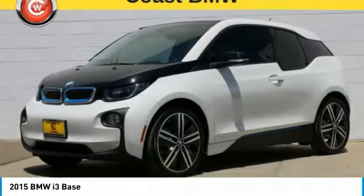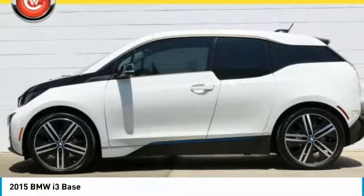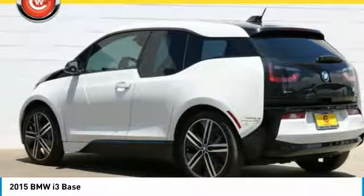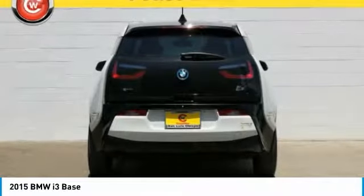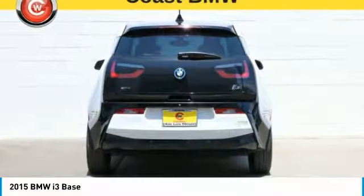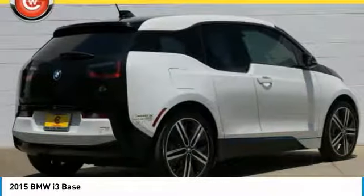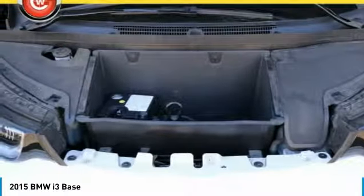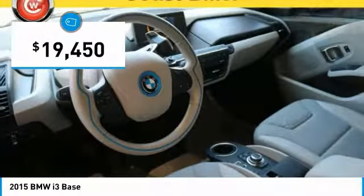Its innovative BMW eDrive powertrain was designed in the scope of the BMW Efficient Dynamics Technology and is not only locally emission-free, but also offers an incomparable and near-silent driving experience. The intelligent BMW ConnectedDrive services brings you easily and conveniently to your destination, and is priced below $20,000.